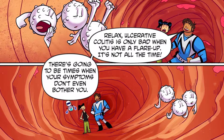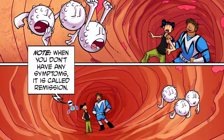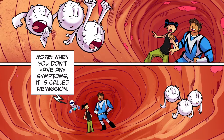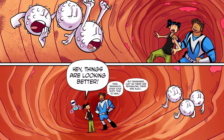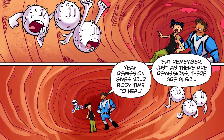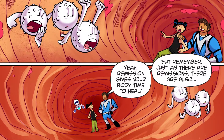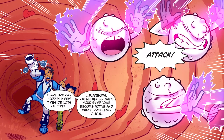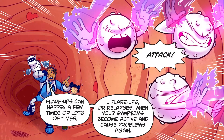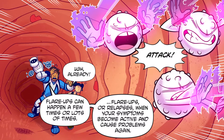There are going to be times when your symptoms don't even bother you. When you don't have any symptoms, it is called remission. Remission gives your body time to heal. But remember, just as there are remissions, there are also flare-ups or relapses, when your symptoms become active and cause problems again. Flare-ups can happen a few times or lots of times.